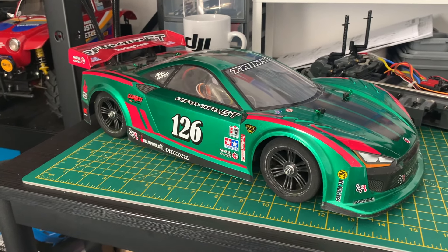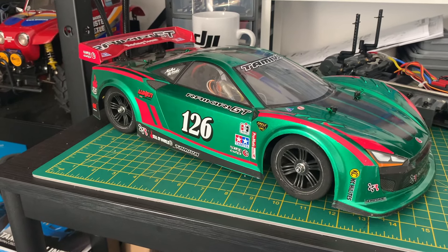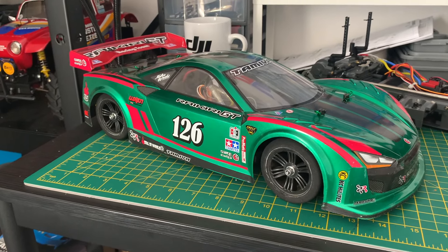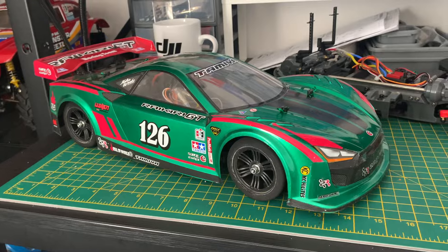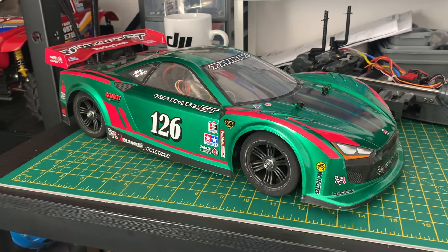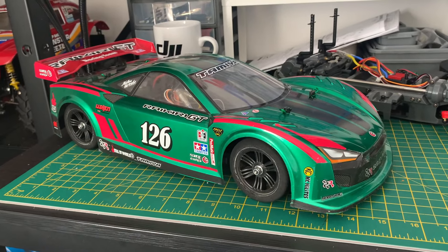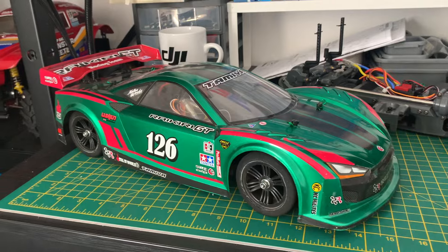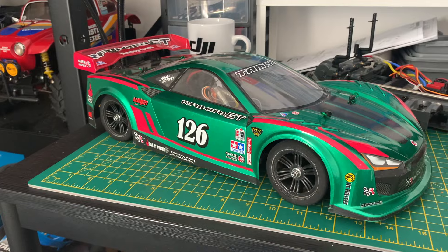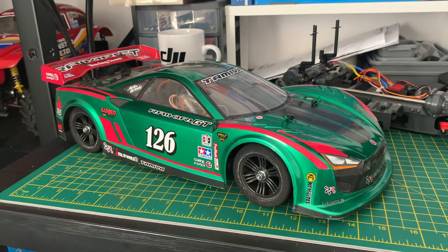Last time we hit 34 miles an hour, and this is the upgraded version of the car. The last run was done on the old chassis with old components, but we did a big upgrade - you might have seen that video where we put carbon fiber parts in, a hard deck chassis, and a top deck. We've also installed a 12-turn thrust motor that we wanted to try out, so we're hoping to beat 34 miles an hour.